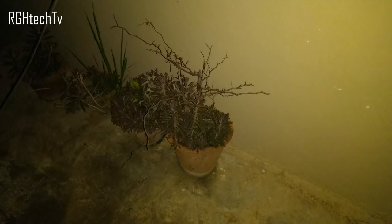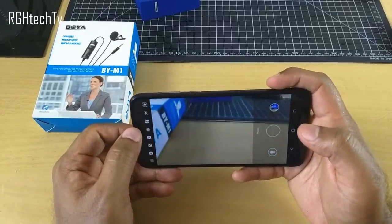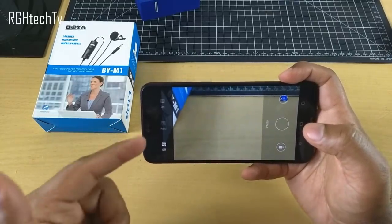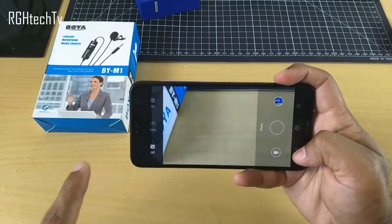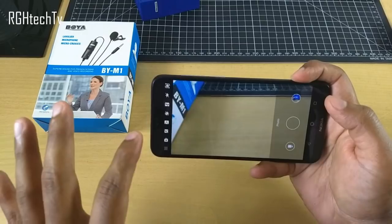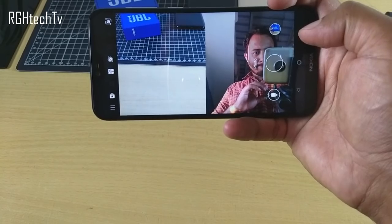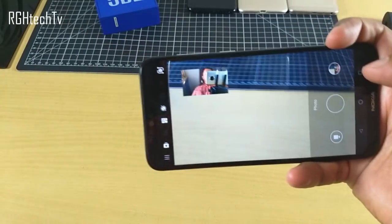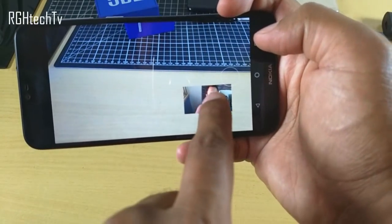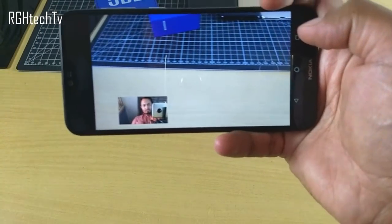This phone also has a dual-tone LED flash, so even in ultra-low-light situations you should get images with very natural colors. It also has auto HDR in the camera application which highlights shadows and details pretty well. Additionally, there are modes like 'Bothie,' which captures the front and rear cameras simultaneously, and 'PIP' (Picture in Picture), which shows a smaller front camera image alongside the larger rear camera image.